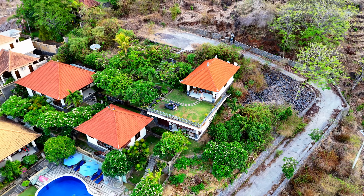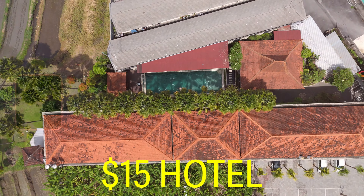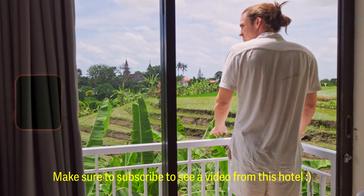Getting incredible views like this from your hotel is possible all throughout Bali. The other day we stayed at a $15 per night hotel in Bali, and just look at the view we got from that place.